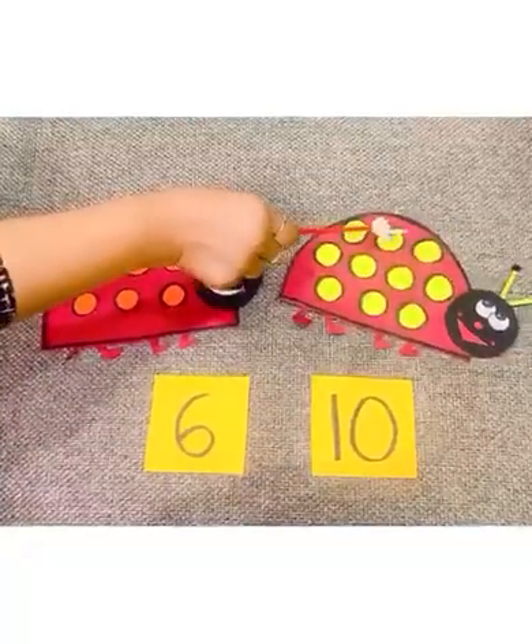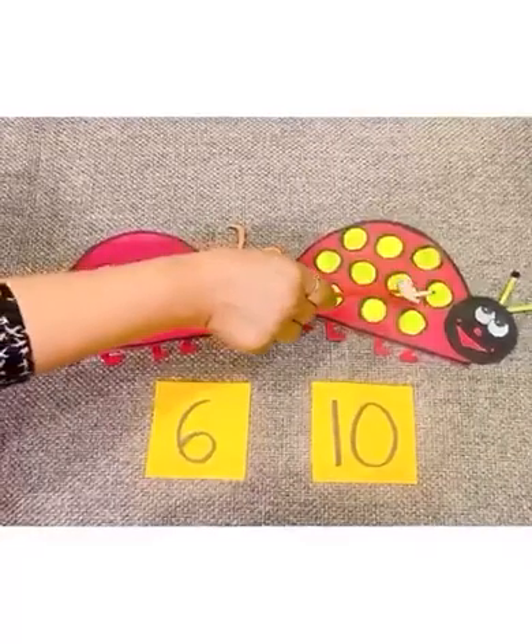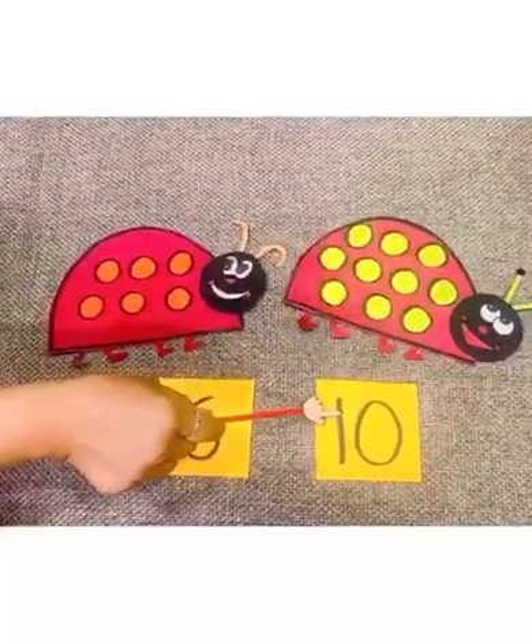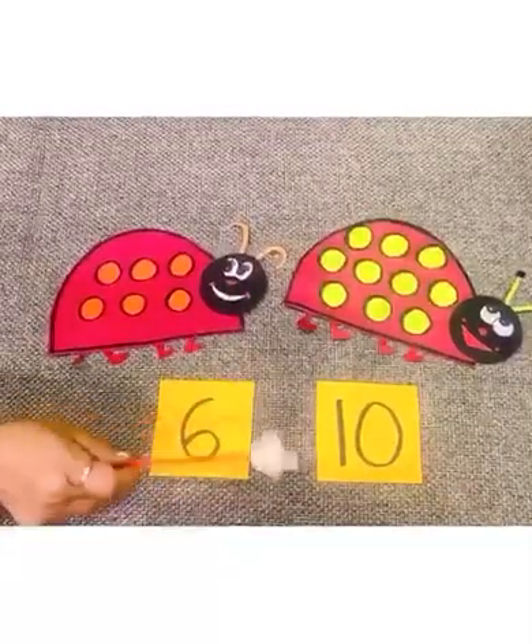1, 2, 3, 4, 5, 6, 7, 8, 9 and 10. 10 circles. So 6 and 10, they are not same.